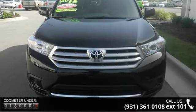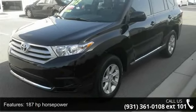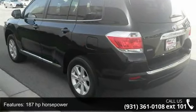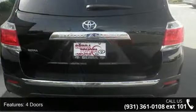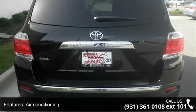This vehicle's top features include 187 horsepower, four doors, four-wheel ABS brakes, air conditioning, automatic transmission, clock, in-dash cruise control, daytime running lights, dusk-sensing headlights, and front seat type: bucket.